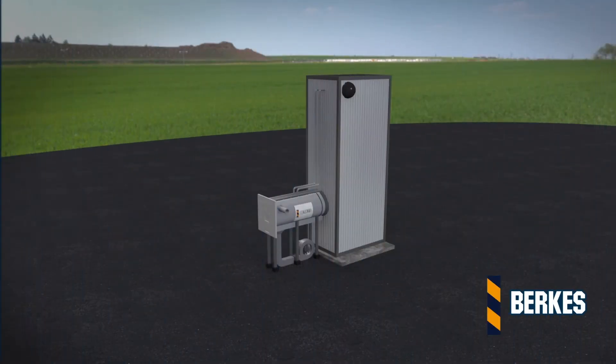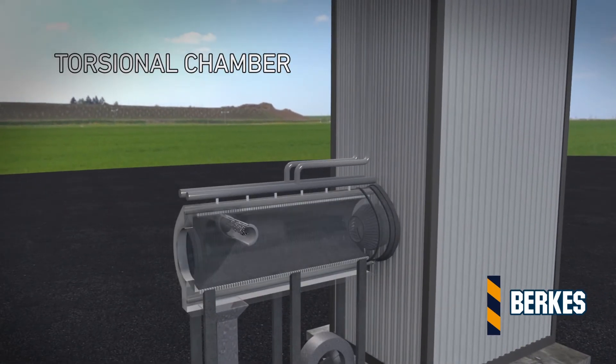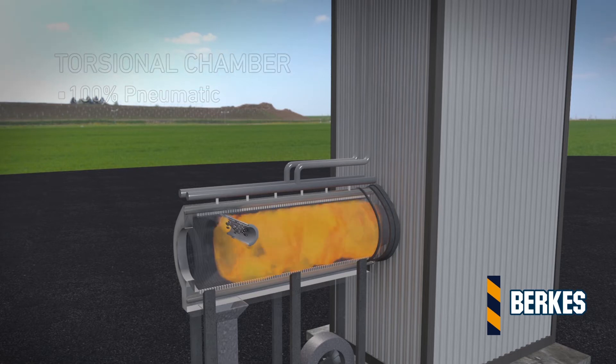Combustion systems are known as the torsional chamber and the gasifier. The torsional chamber is a cyclonic furnace connected to the boiler. Fuel and air are injected throughout and tangentially, creating a turbulent flow and providing excellent conditions for combustion.